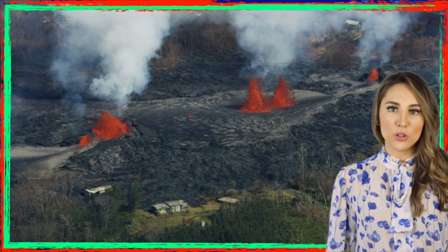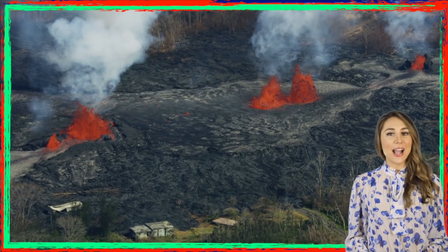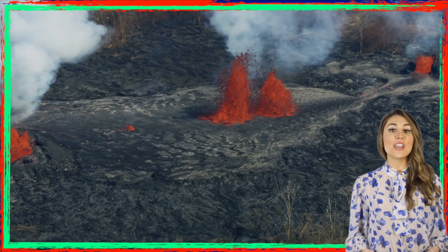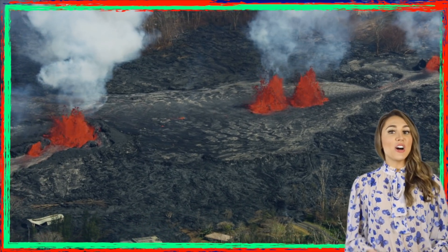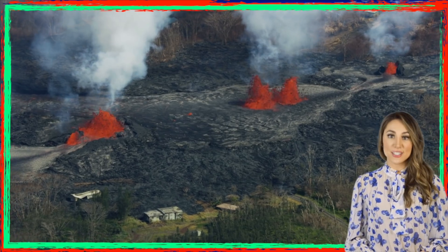Kilauea Volcano's summit crater gradually collapsed and consumed its surrounding areas, while magma draining from below created rivers and fountains of lava streaming out of its eastern edges. It is estimated that the volcano expelled around 320,000 Olympic-sized swimming pools worth of lava.